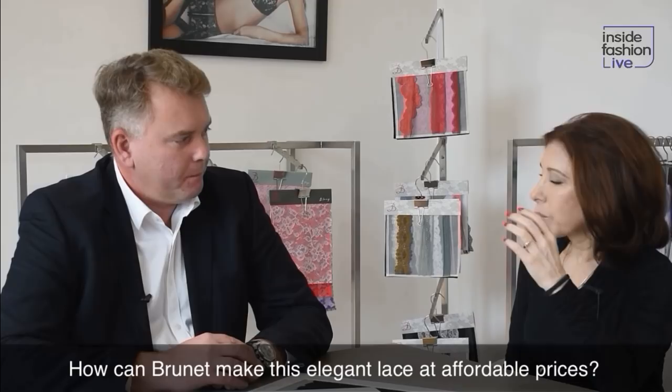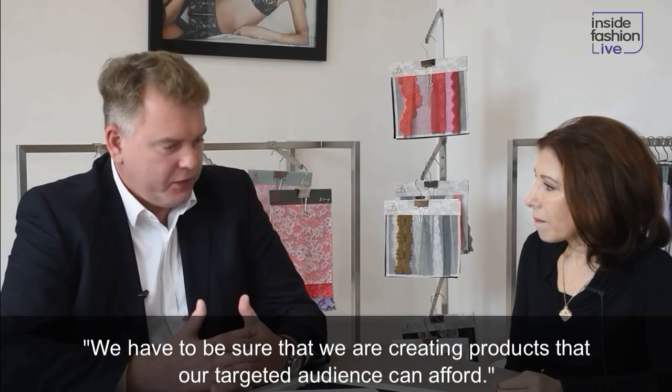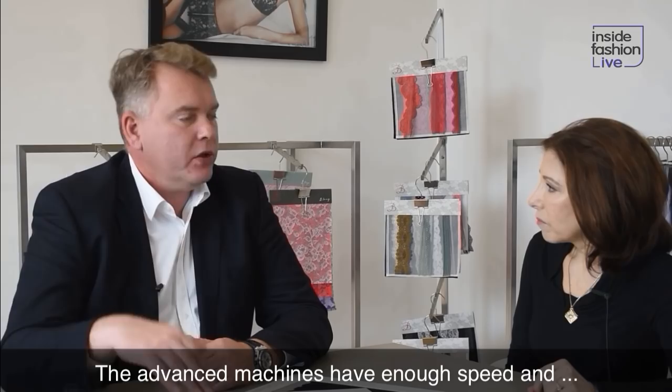How were you able then to take something as premium as levers lace and maintain the design and the look, at the same time being able to get it so that it's priced for a mainstream brand? We have to stay our feet on the ground and create something that the majority of people could afford. Levers is a very slow process, which is part of the reason why it's so expensive. The speed of the machine in levers is very slow — you're talking a few thousand meters per week. We have to execute much faster. That's why in Jacquardtronic, our machines are not the fastest.